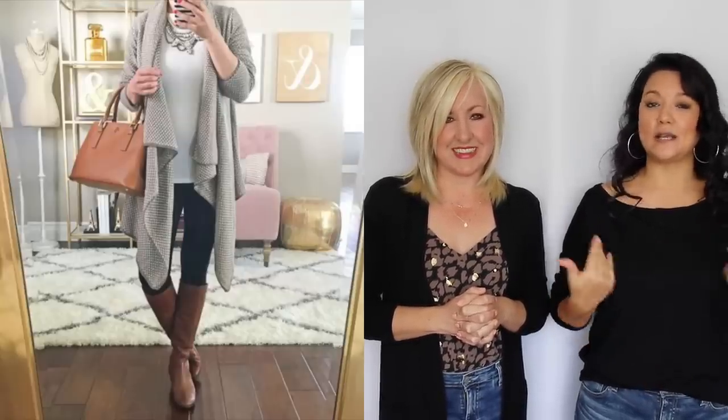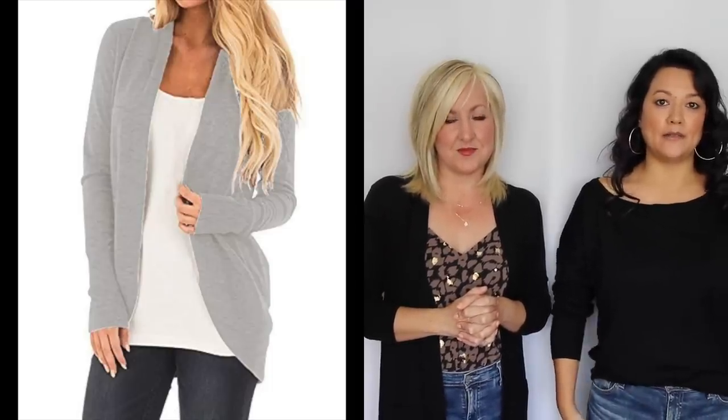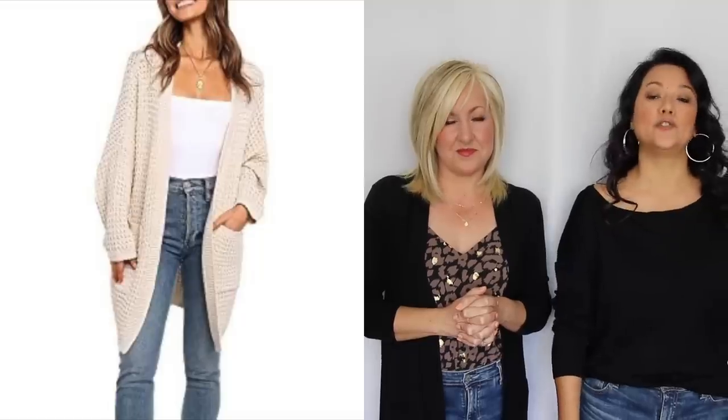An easy way to avoid looking frumpy is to avoid waterfall cardigans. They're very pretty; however, all of that extra fabric and material especially where it hits just adds more bulk and weight to your frame — it doesn't matter whether you're petite or have a larger body frame. Also be careful with rounded hemlines: if the hemline gathers right around your hips and that's a bigger part of your body, choose one that's a little bit longer, possibly duster length. Also take a look at how much it flares out, because that flaring effect will also add more width to your body.